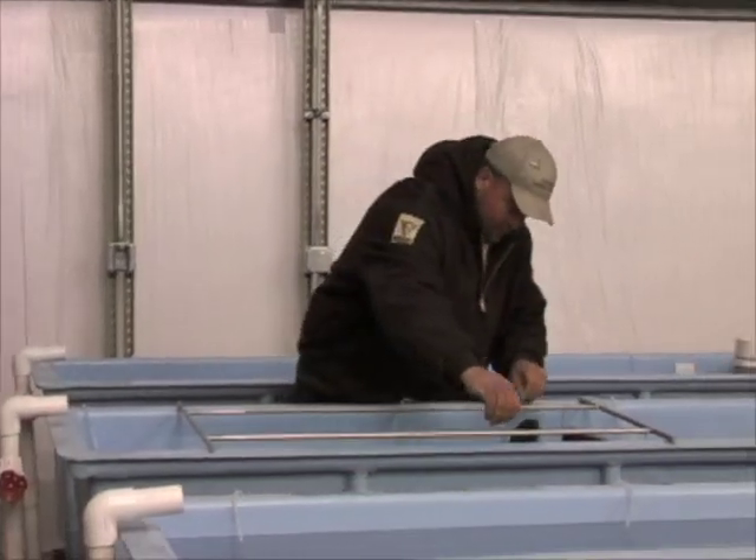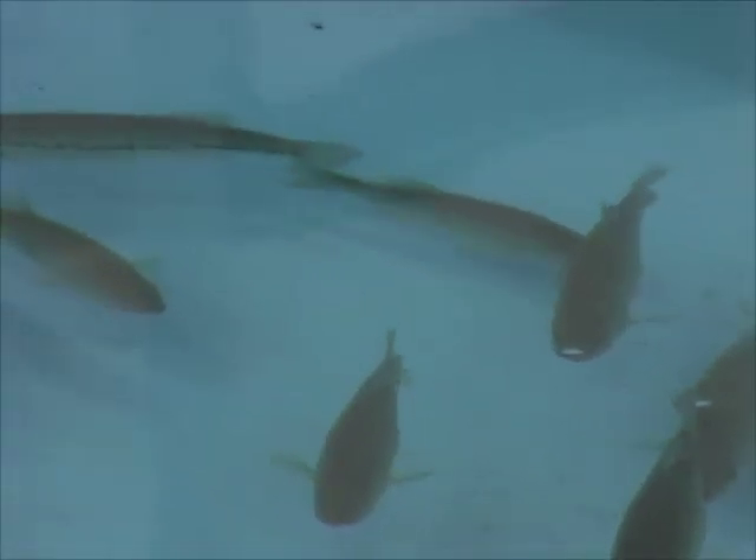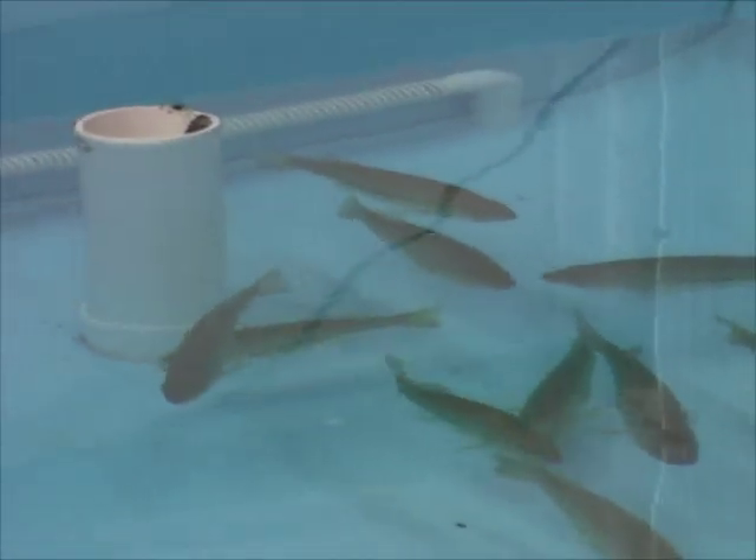The Meade Fish House hopes to change this. Pure northern strained brood bass will be exposed to carefully regulated light conditions, tricking them into spawning several months early.